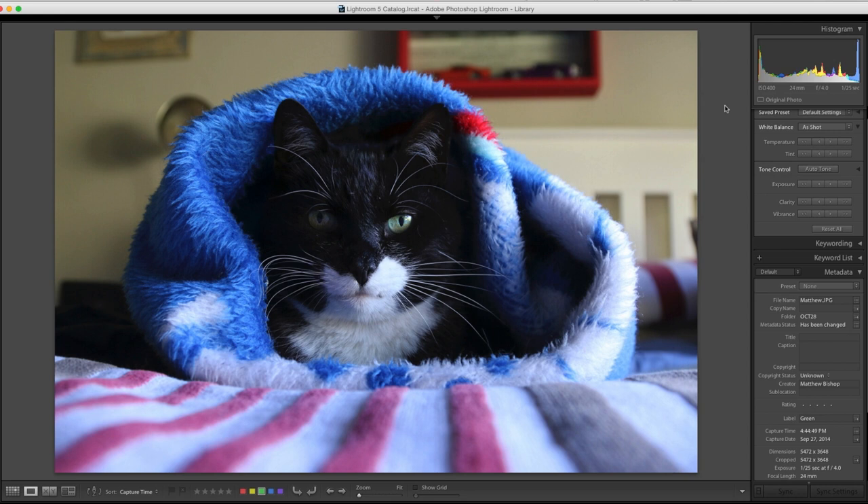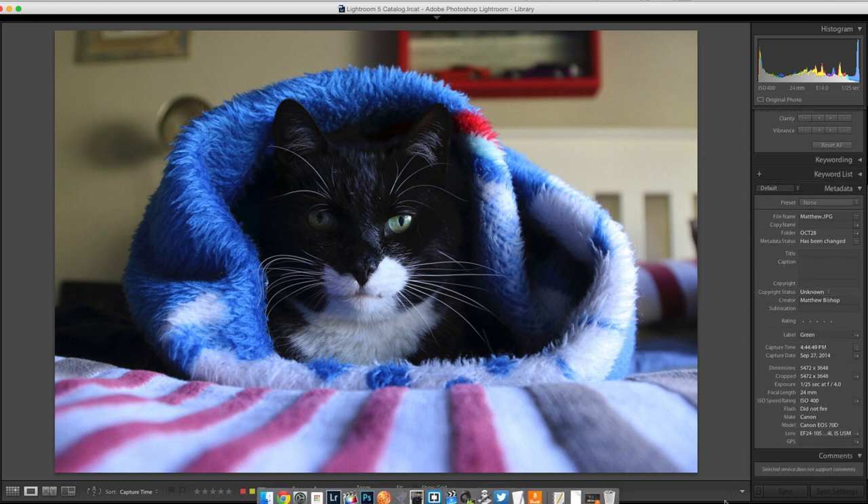Here we have a photo of a cat — Matthew, you're a man after my own heart. Not only is this cat adorable, but he's in a warm cozy blanket. Now let's critique it. One of the first things that strikes me about this photo is the stuff in the background.